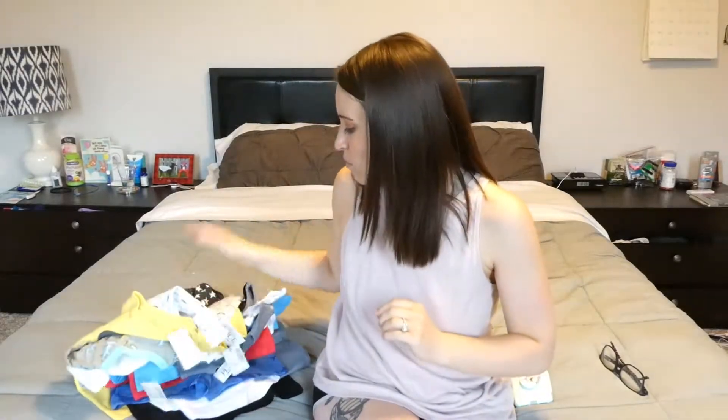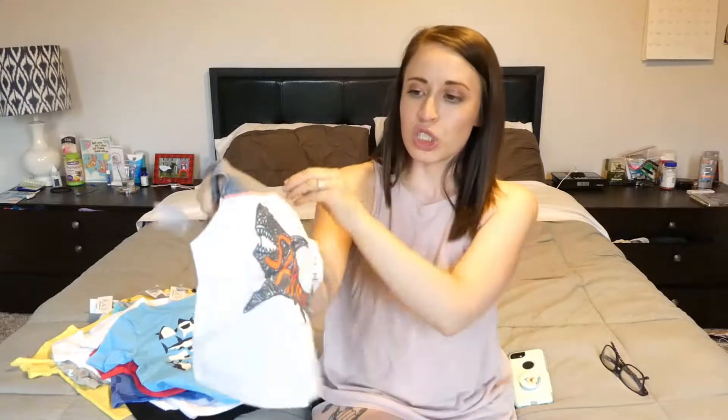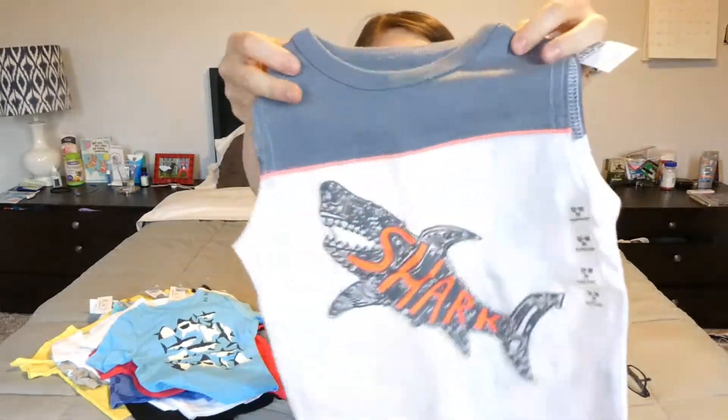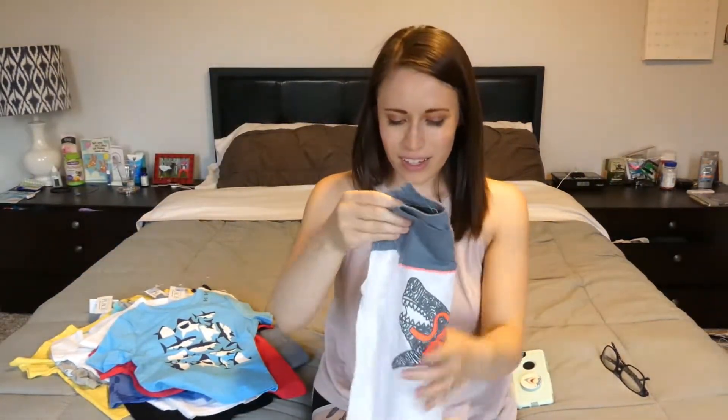So let's just get going here. The first shirt I got was originally $12.95 and I got it for $2.99. It just says 'shark' on it — it's a little tank top for Shark Week this year. So excited about that.